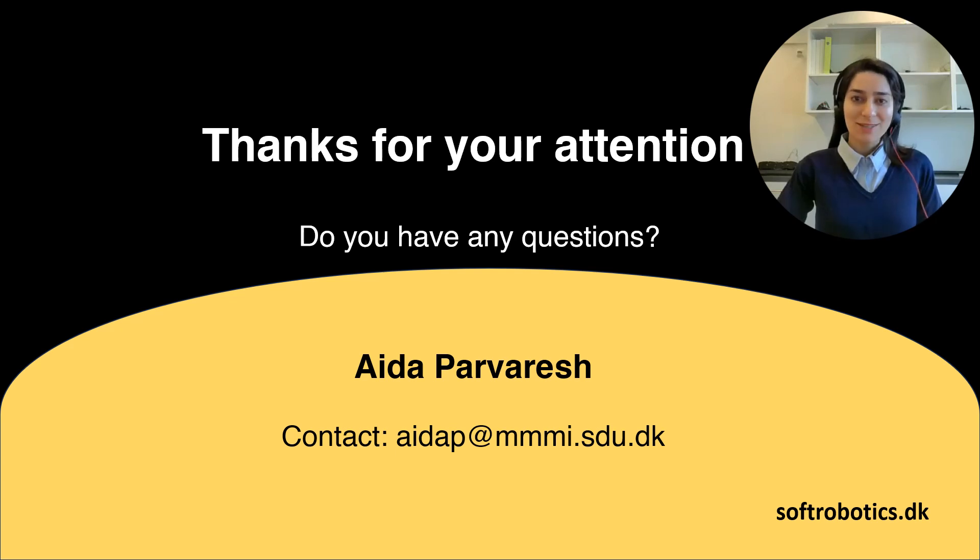Thanks for your attention. Please don't hesitate to contact me if you have any questions.